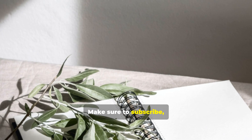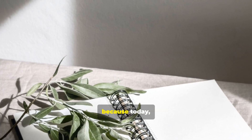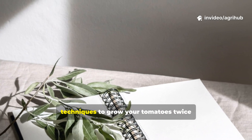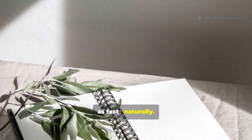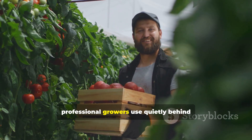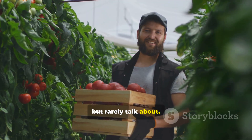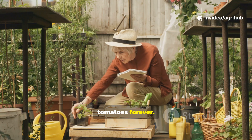Make sure to subscribe, hit that notification bell, and watch till the end, because today I'll be revealing five proven natural techniques to grow your tomatoes twice as fast, naturally. These are the same strategies professional growers use quietly behind the scenes, but rarely talk about. So grab your notebook, because this one's going to change how you grow tomatoes forever.